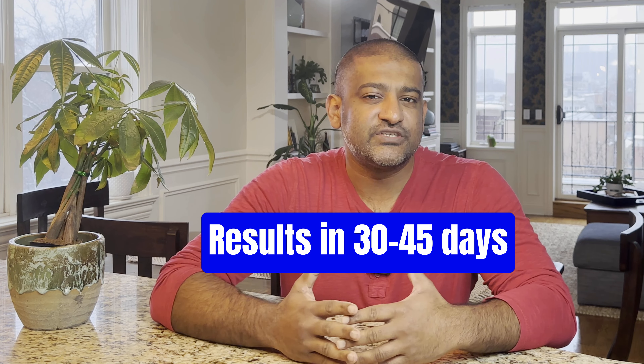The credit bureaus will then investigate and remove the inquiry if they agree that it's inaccurate. You usually get results in 30 to 45 days. A free dispute letter template is provided in the description below so you don't have to go search for it.